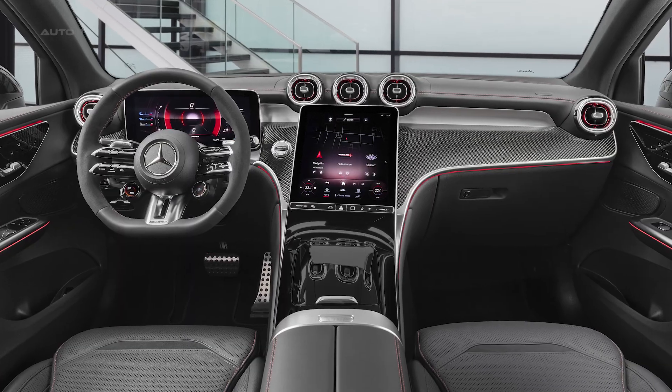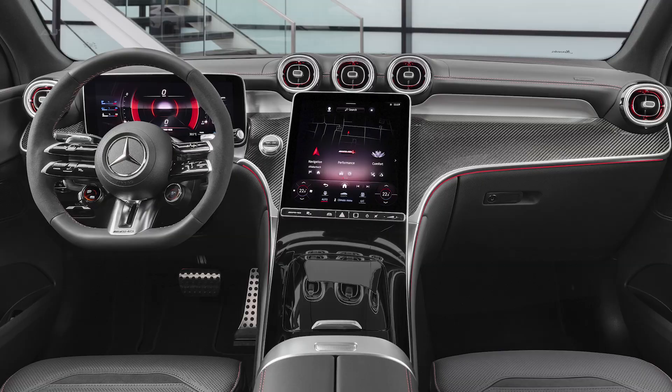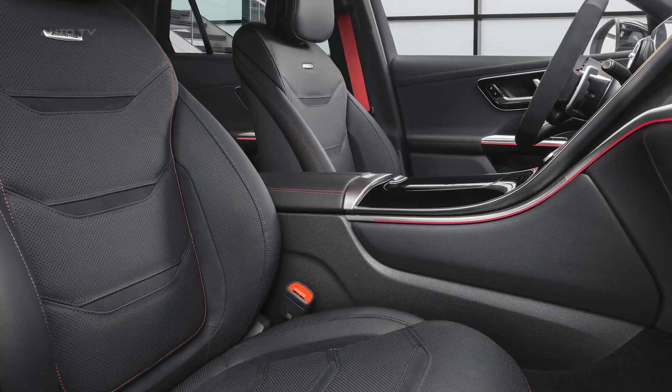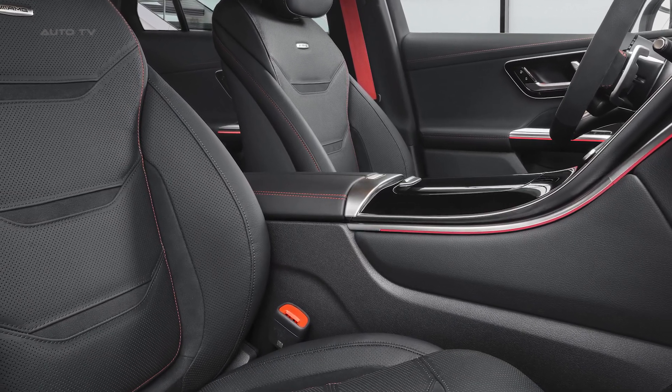The interior boasts AMG seats, a standard AMG Performance steering wheel, and the MBUX infotainment system with AMG-specific displays and functions. Additionally, the vehicle is equipped with AMG TrackPace, a data logger for racetrack use, offering various training and analysis tools.